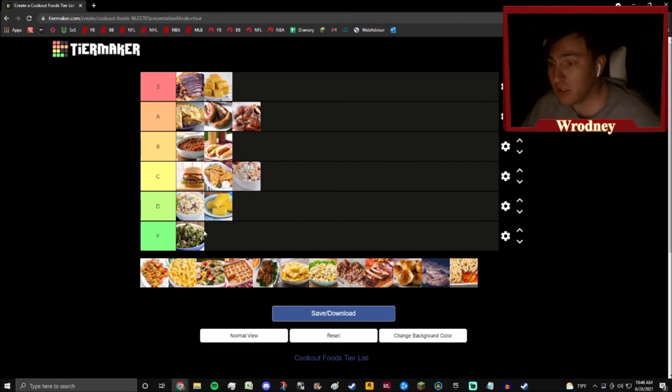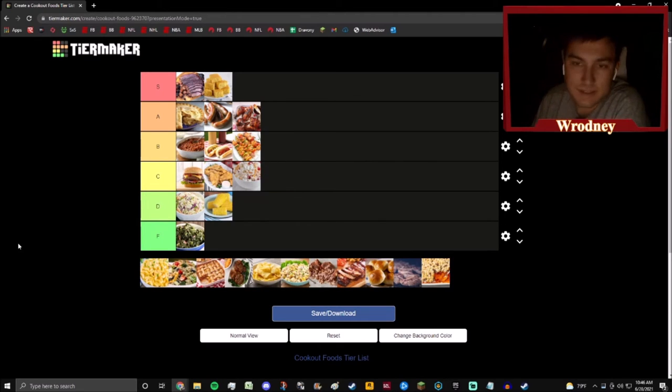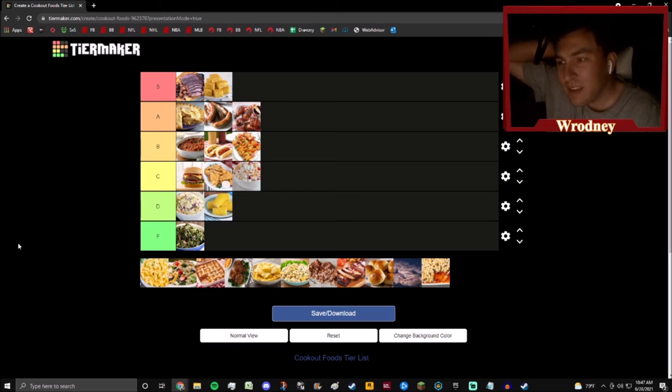Next up we have shrimp skewers — little kebab-type things. They go with hot dogs tier-wise. Kebabs are good, I'm not gonna take anything away from shrimp kebabs, they're higher than D. But are they really going to be up above drumsticks, apple pie, and brats? They just can't be. It's basically my level of excitement when I go to a cookout and see these items on the menu — that's what gets me pumped.